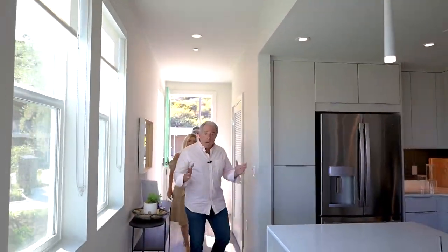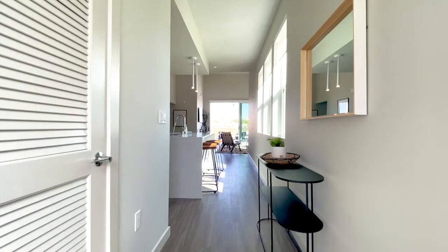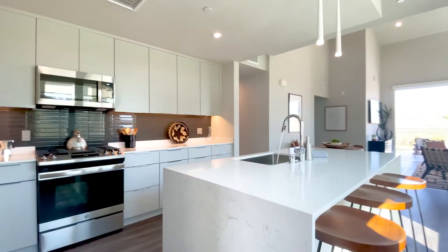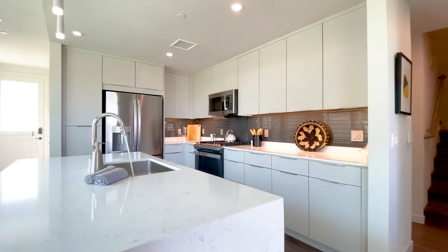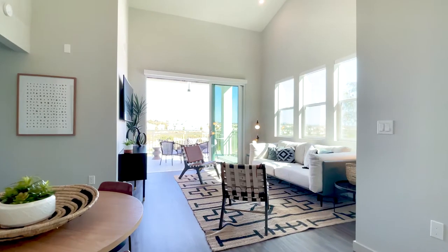So now we're in our model unit. These are condo-like construction, brand new units with luxury finishes to create apartment living like you've never seen before.